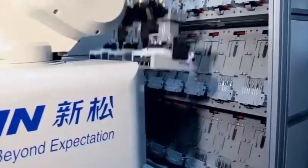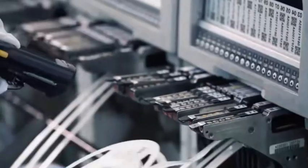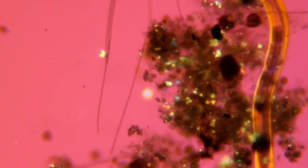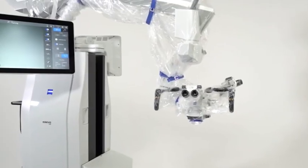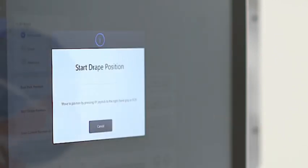Another breakthrough is the dynamic inkjet control system, which, like a nanoscale syringe, precisely dispenses photoresist based on chip structure variations, increasing material utilization from 60% to 85% and reducing residual layer uniformity to the atomic level.